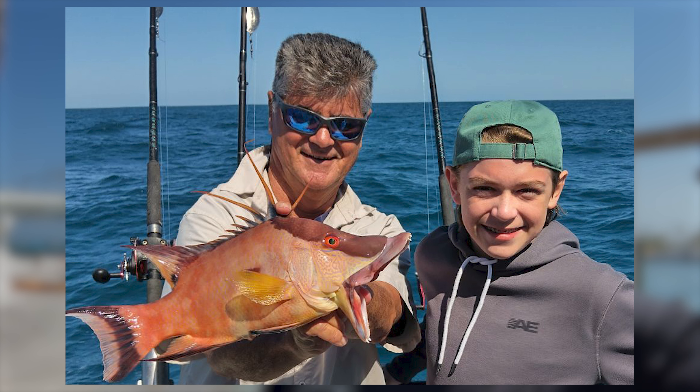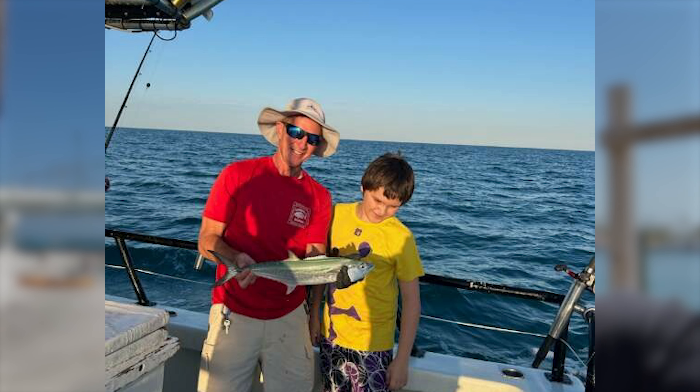Near shore right now, we're seeing a lot of good action on red grouper — really picking up. On the 10-hour trip, we're seeing more and more red grouper being caught. The hogfish bite has slowed down a little bit, but those red grouper have stepped up in a big way to fill in the gap. We're seeing a lot of lane snappers and some good mangrove snapper. There's a ton of mackerel and kingfish near shore right now.